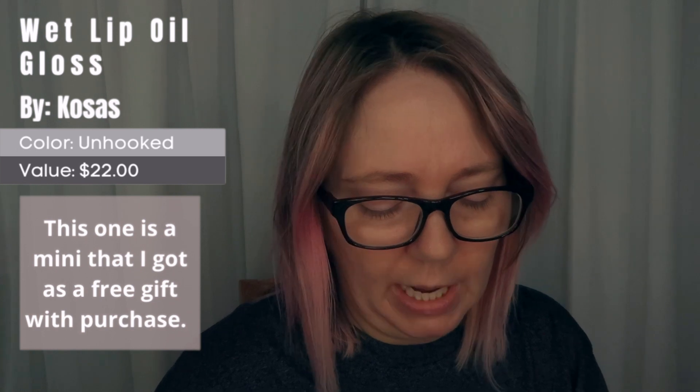The last thing I have is the wet plumping treatment gloss — it's a lip oil in the shade 'unhooked.' I ordered all of these forever ago when I first saw everybody talking about these products. I'm having a hard time resisting not putting the lip oil on right now, so let's just do it. I'm really into lip oils right now and this feels really nice — a nice neutral, it's pretty.